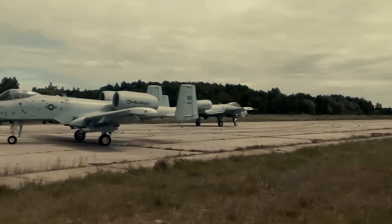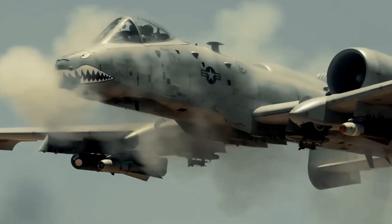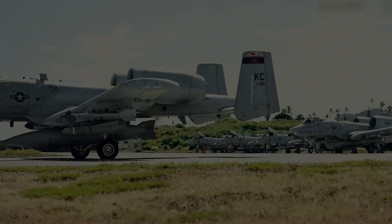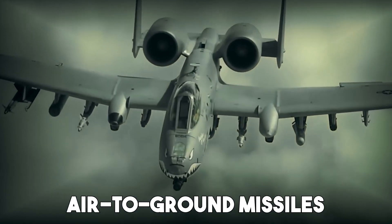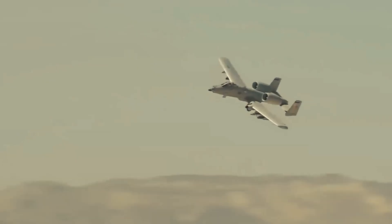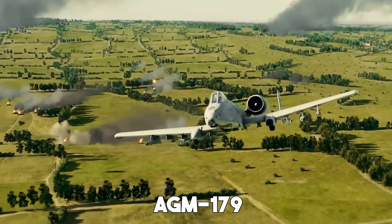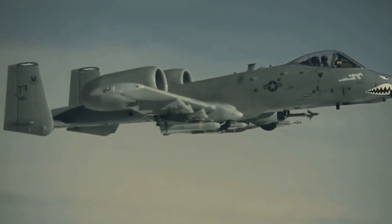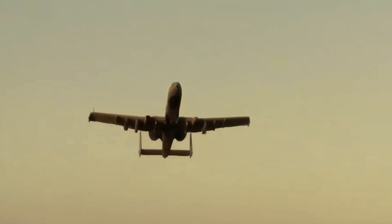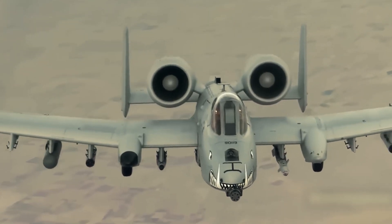The 2025 Super A10 doesn't just rely on its iconic 30mm cannon. Its weapon systems have been fully modernized to match today's multi-threat environments. It can now carry new precision-guided munitions, smart bombs, and advanced air-to-ground missiles. One major addition is the integration of small-diameter bombs (SDBs), allowing multiple targets to be hit with extreme precision. The aircraft is also compatible with newer weapons like the AGM-179 Joint Air-to-Ground Missile (JAGM), making it effective against both tanks and fast-moving targets. All of this gives the Super A10 more firepower, flexibility, and mission success potential — a flying arsenal able to respond to whatever the battlefield demands.